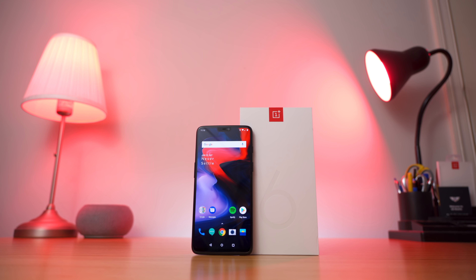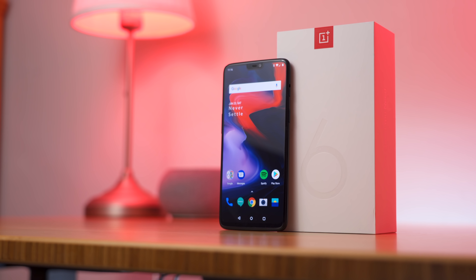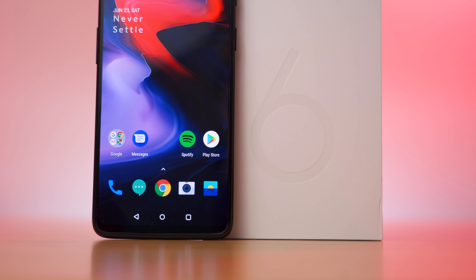OnePlus 6 is an incredible device from OnePlus. It packs the latest specs, the newest features, and delivers an unrivaled Android experience. It offers up to 256GB of storage, perfect for storing your music, documents, photos, and videos.